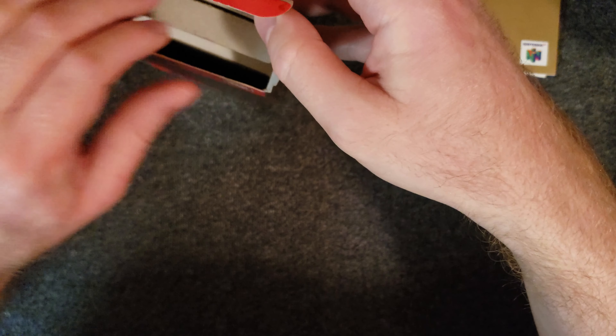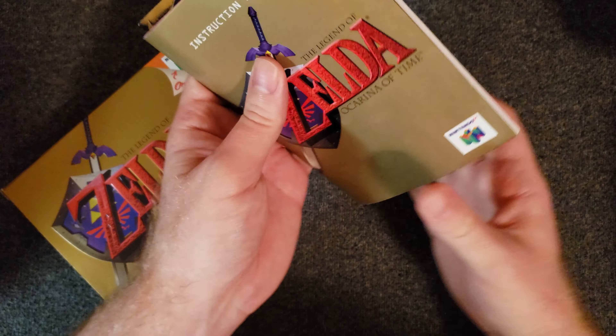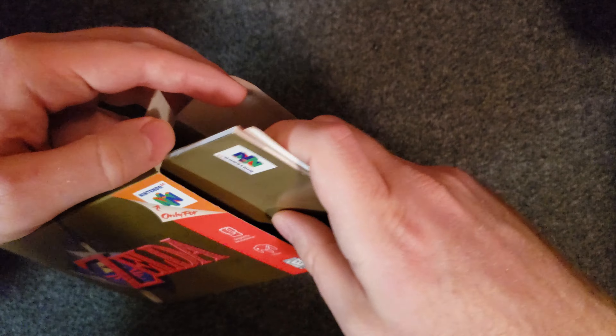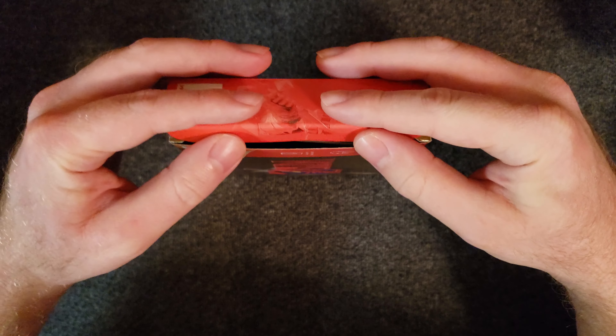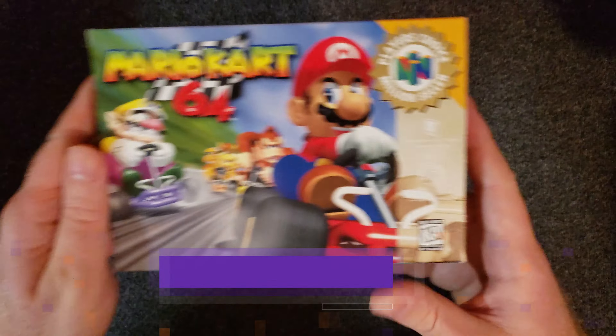I'm not going to use this cartridge anymore because I have digital alternatives for playing it in terms of experiencing the game. So I don't need to use the cartridge anymore. But if you were to — that's just a tip to keep in mind. Alright, that's number 10, and now at number nine we have Mario Kart 64.